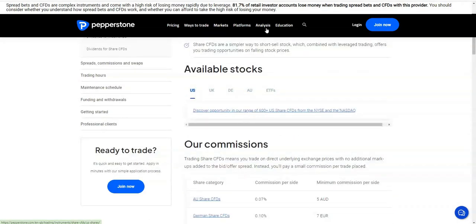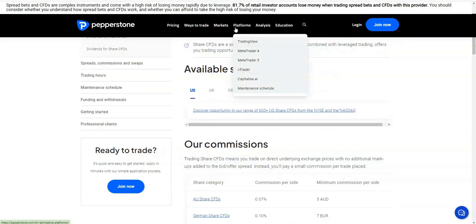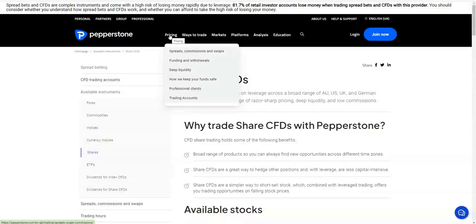They offer a little in the way of education, analysis, and the platforms we've gone over. The markets are well covered, and they offer CFD accounts and spread betting accounts, which is quite standard. If you want to read further about their pricing, spreads, commissions, and swaps, it depends on what type of account and how you're trading generally.